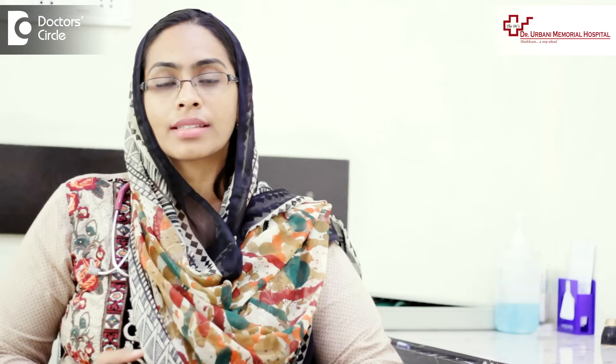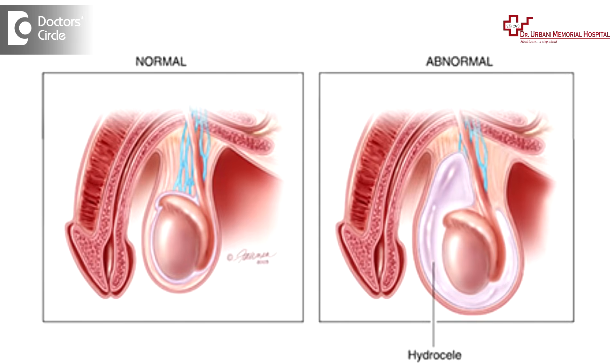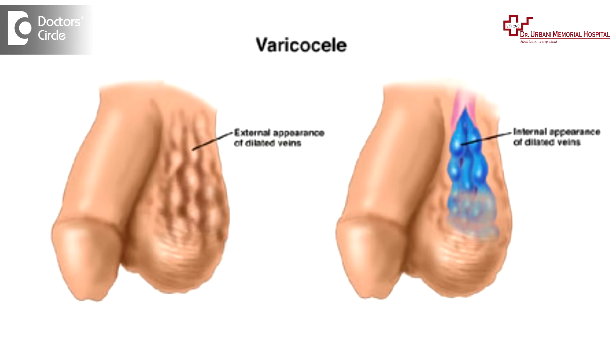The testes in newborn babies or in older children can vary in size, which is normal for each individual. However, if there is a massive change in size, we will have to investigate, because there are certain conditions such as hydrocele, varicocele in older children, epididymal cysts, or torsion of the testis.